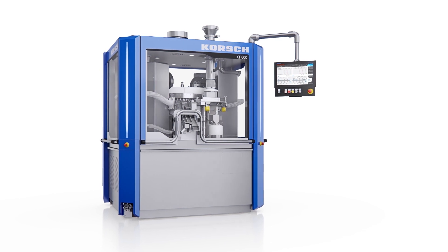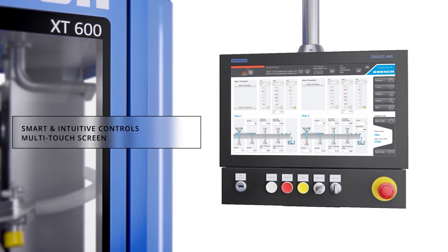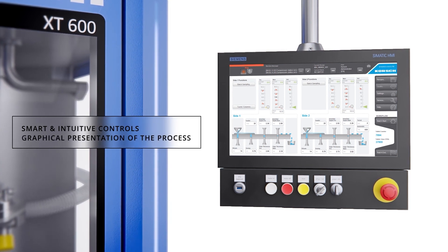The XT600 control system interface provides an intuitive operating environment with a smart touch HMI. The user-friendly graphics and comprehensive onboard help offer a simplistic yet comprehensive view of the process.